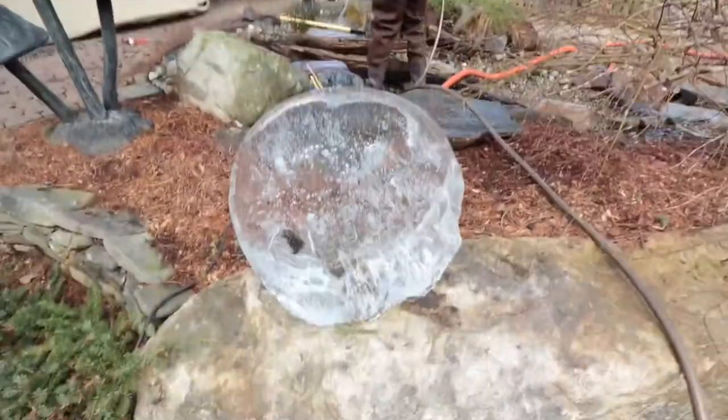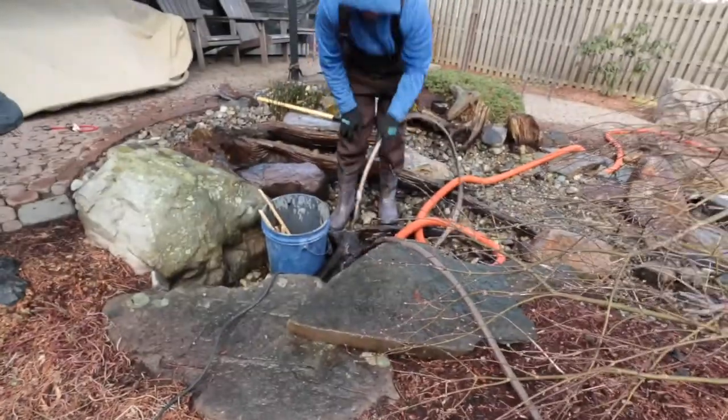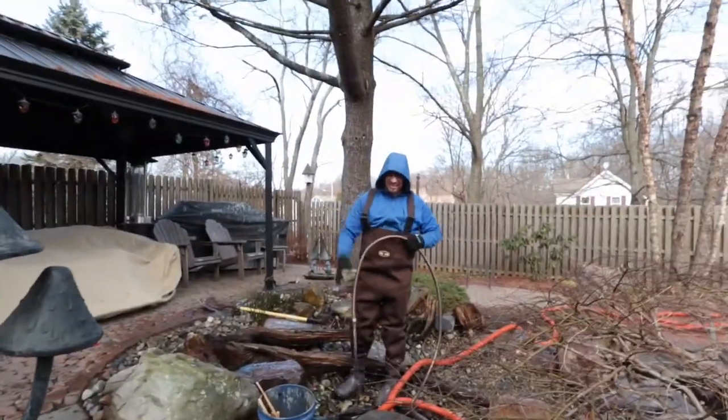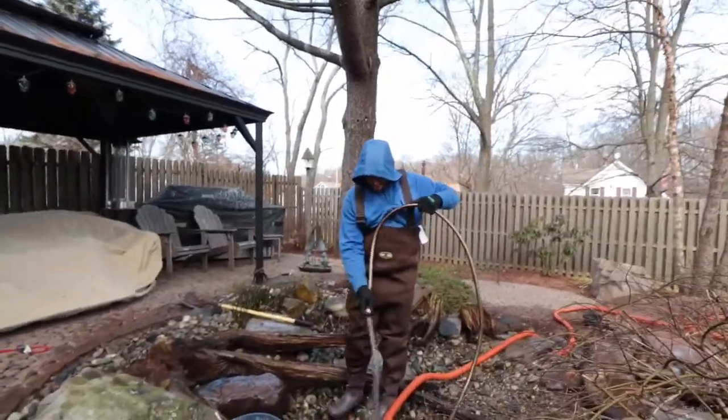Hey Bollie, where'd this come from? Oh inside there? How'd you get that out? That's a big block of ice. You and Rich picked it up? Good job.